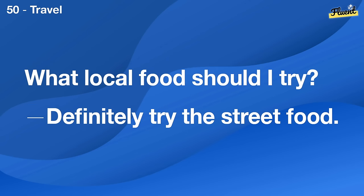Do you know what the weather will be like tomorrow? Yes, it's supposed to be sunny and warm.